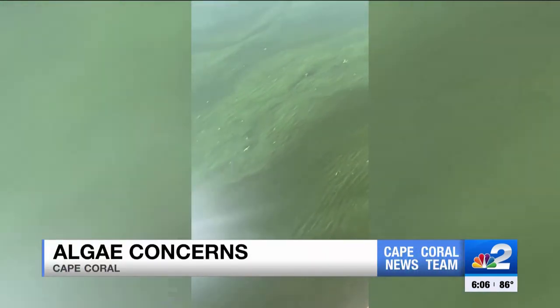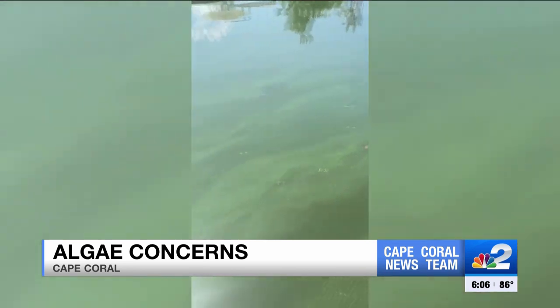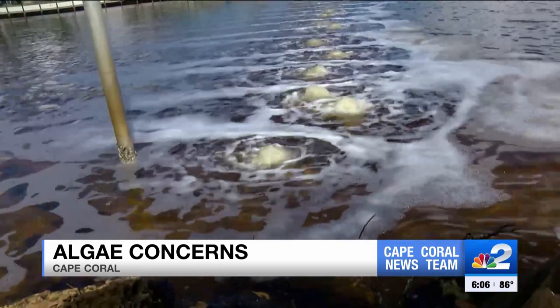As we saw in 2018, it covers the whole canal. It's really got me concerned because this is just the beginning of summer and how long is this going to last? Algae concerns in Cape Coral — take a look at this. This canal off Del Prado Boulevard is coated with blue-green algae.